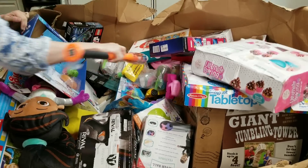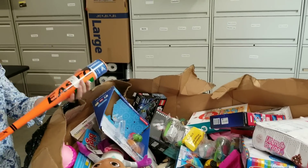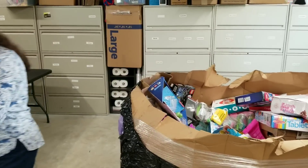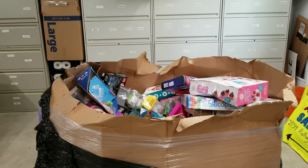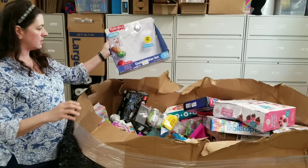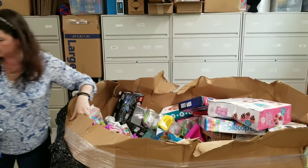Here is a bat — an Easton bat in good condition. Definitely new, so we'll put that on top of the table. Perfect time of the year for that. Just pieces of a toy box — that's worthless.